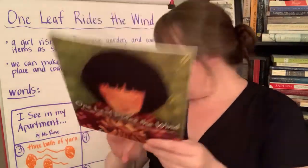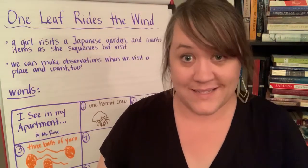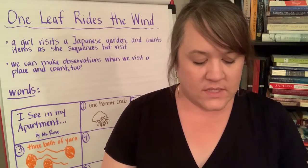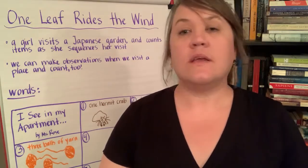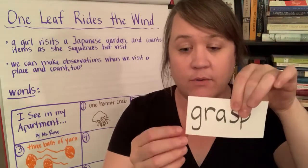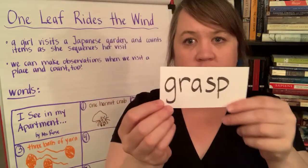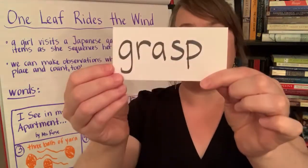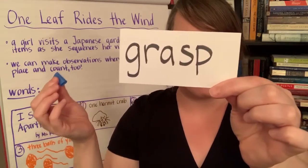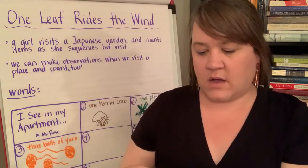So I have three vocabulary words that we are going to look at before we start reading our book. The first word is 'grasp.' I really should grasp my words better, because grasp means to grab and hold on tightly. So if I was grabbing and holding on tightly, I wouldn't have almost dropped it. I'm going to grasp it really hard right now — grasp it tightly so that it does not fall. The word grasp: to hold on tightly.